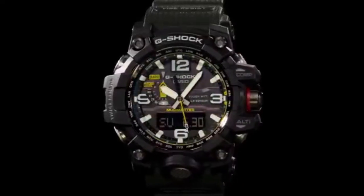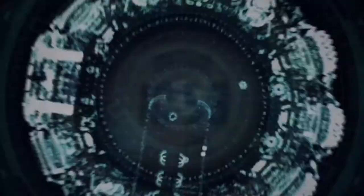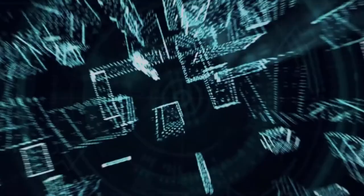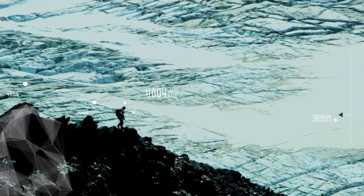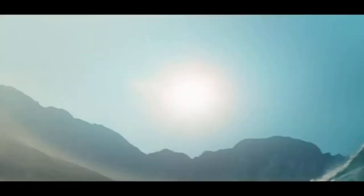A tactical smartwatch can help in both cases, as it can show you accurate time, and with its built-in navigational sensors like GPS, compass, altimeter, and barometer, it also helps you understand your surroundings better. So if you were looking for a rugged watch that can accompany you in the most extreme and dangerous situations, then a tactical watch is the one to go for.